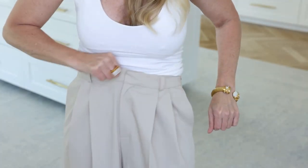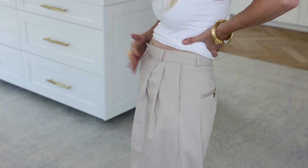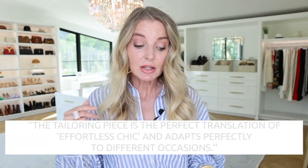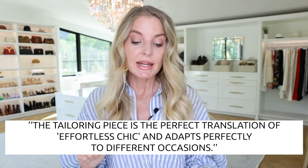I also think the heels help to lengthen everything, and that's what's making it work. None of these were just effortless Instagram reel moments. I'm not going to say any of these are easy to pull off — very little stretch, the pleating that could add volume, the voluminous size that could overwhelm a petite frame, the tailoring that might be involved because they run long. I have to read something to you — I read this description online and it just made me laugh: 'The tailoring piece is the perfect translation of effortless chic and adapts perfectly to different occasions.' That's a direct quote when you Google pleated trousers. Effortless chic? No. There's nothing effortless about these pants.